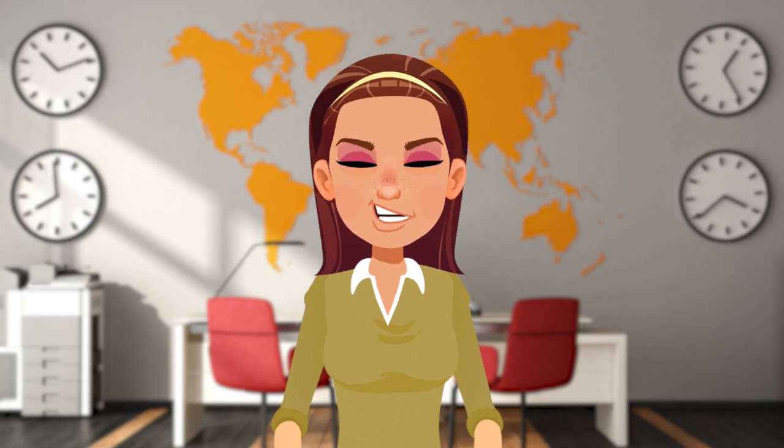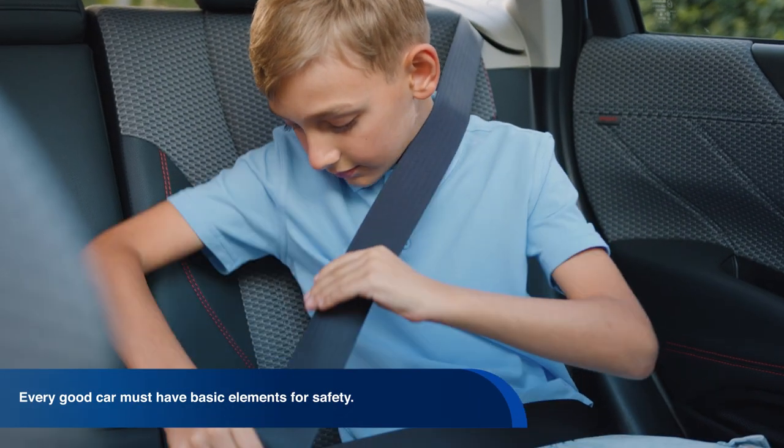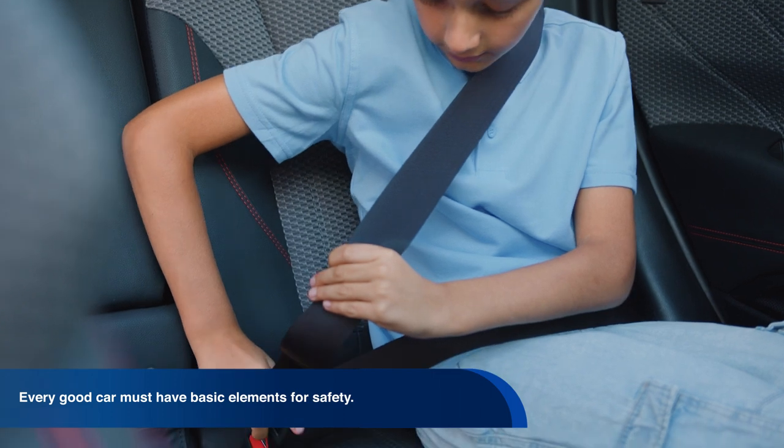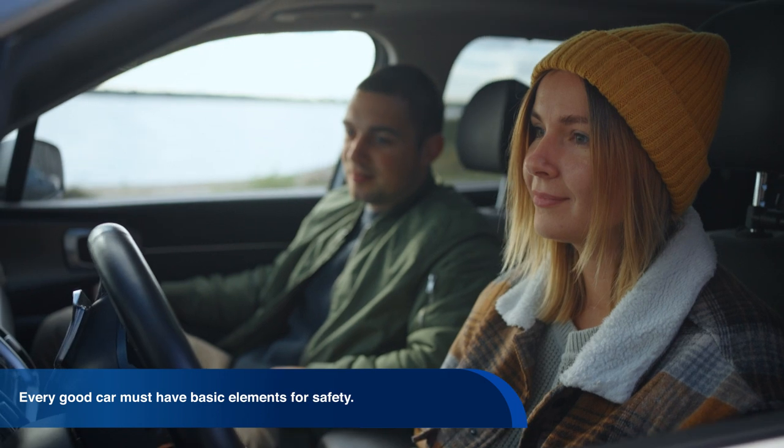A second feature would be safety in the vehicle. Every good car must have basic elements for safety: belts in all seats, an ABS system, elements of assistance in braking, and stability control.